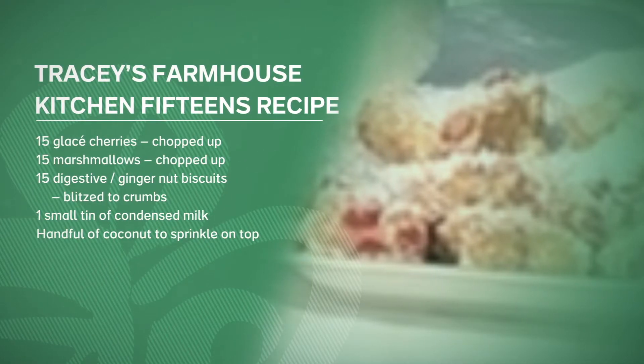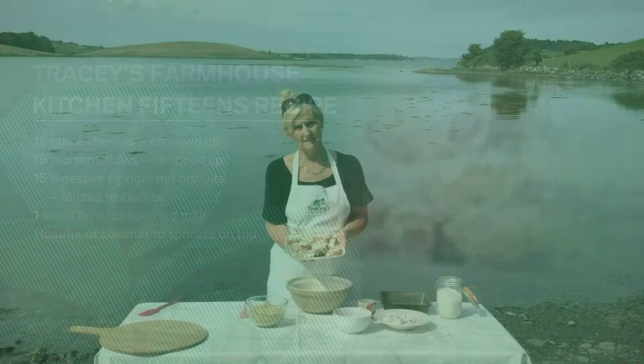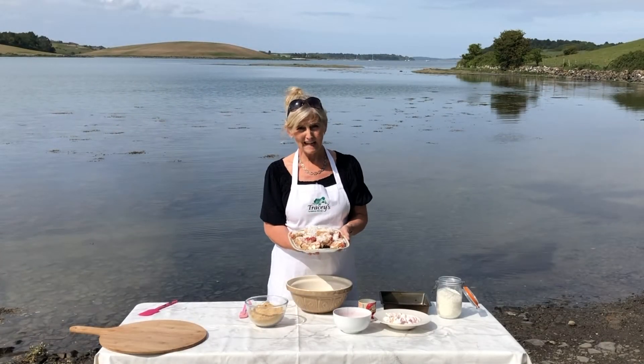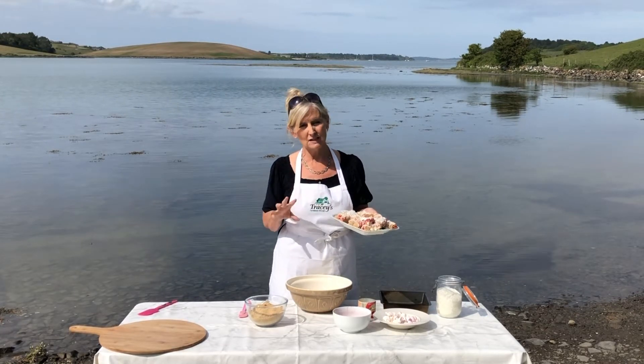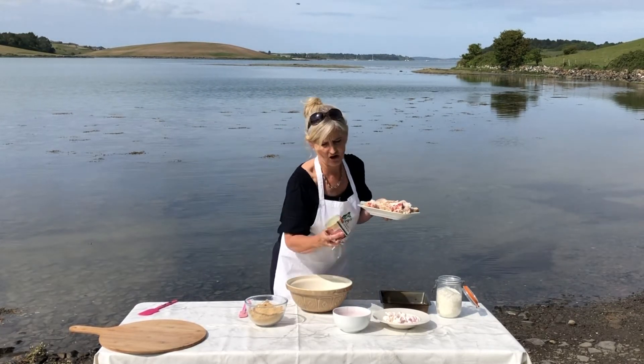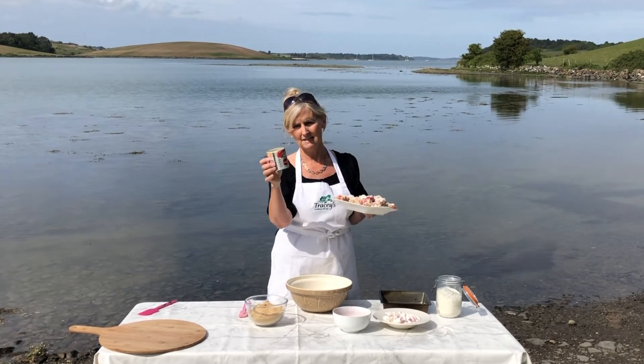Today I'm going to make some delicious local treats called fifteens. I'm sure you've probably already guessed why they're called fifteens — because we have 15 of each ingredient, with the exception of our condensed milk, and we use a small tin of condensed milk for this.